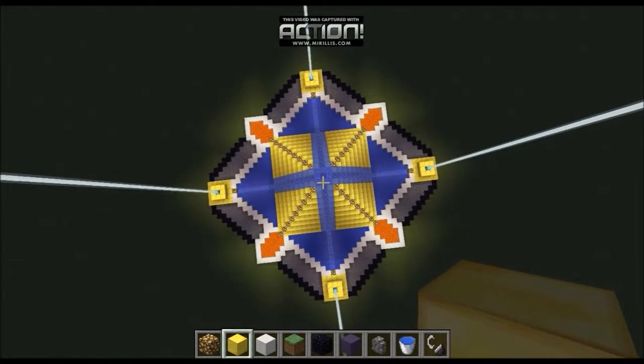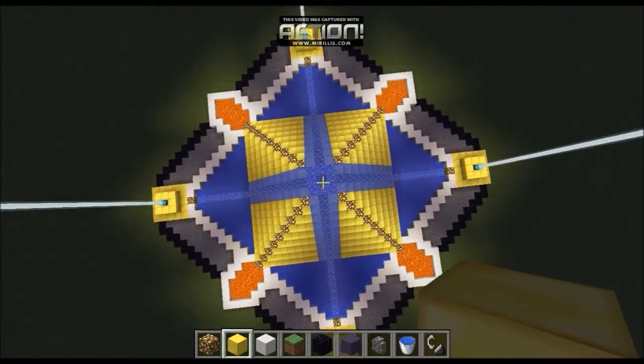And then the inside of the fountain, which is slightly different.